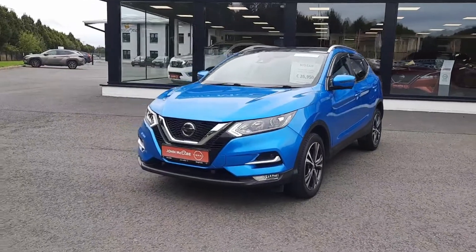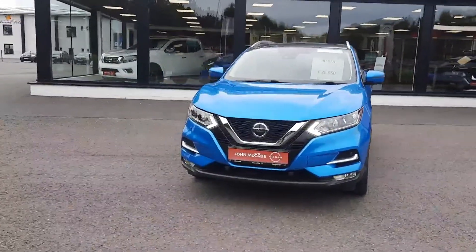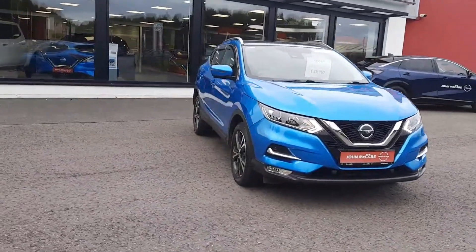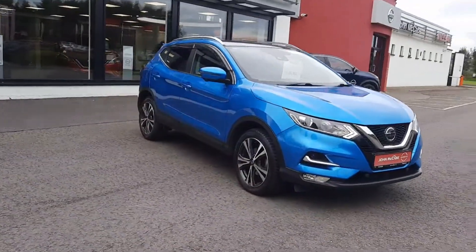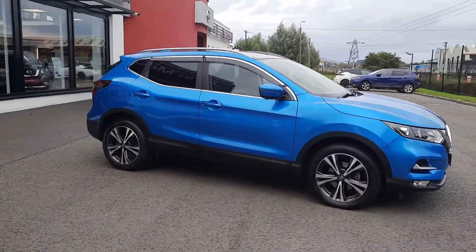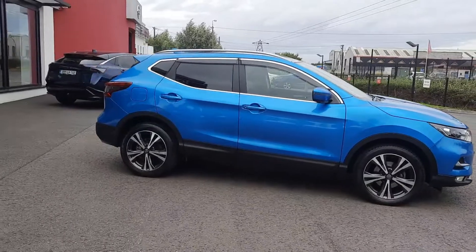Hi, Barry here from John McCabe Nissan in the Dock. Today I'm going to present to you the 2018 Nissan Qashqai. It's a 1.5 diesel SV Premium model. This vehicle is finished in metallic blue, absolutely immaculate.